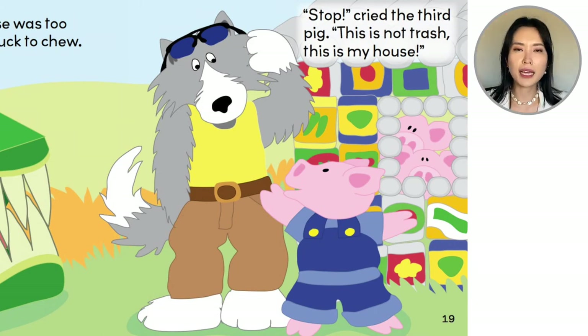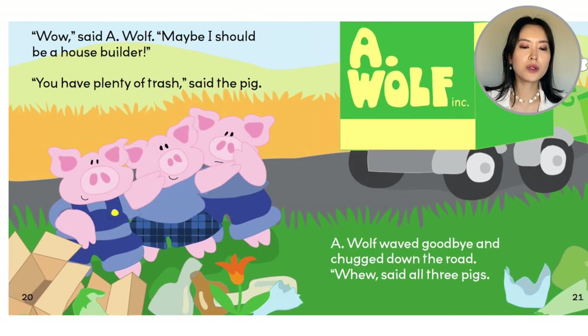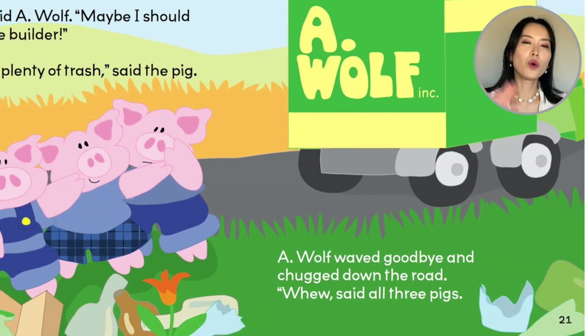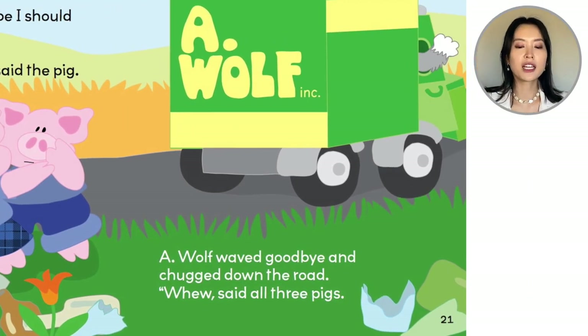"Stop!" cried the third pig. "This is not trash. This is my house." The wolf looks surprised. "Whoa," said the wolf, "maybe I should be a house builder." "You have plenty of trash," said the pig. So he realizes that some things are for recycling — they're not garbage, right? Some materials are for reusing. So look, there's some more cardboard, some more glass. The wolf waved goodbye and chugged down the road.